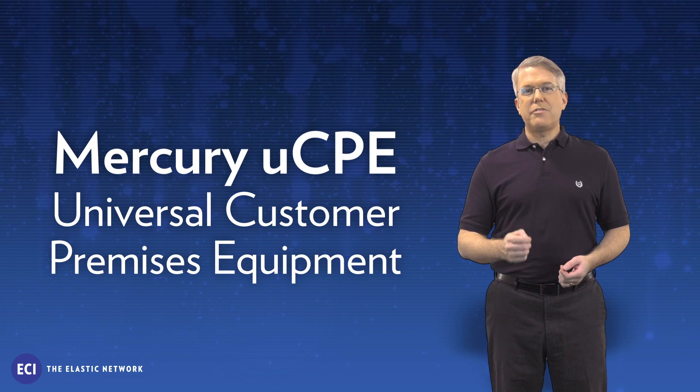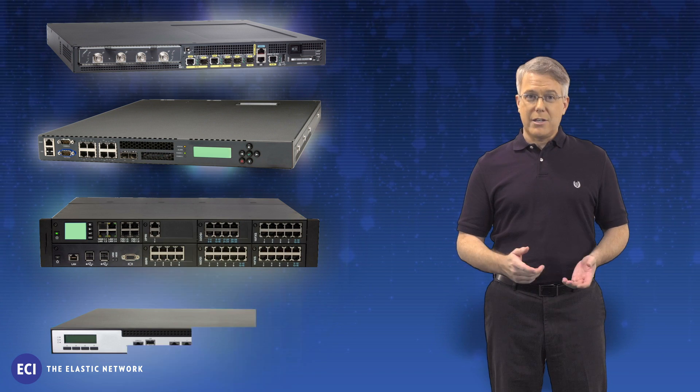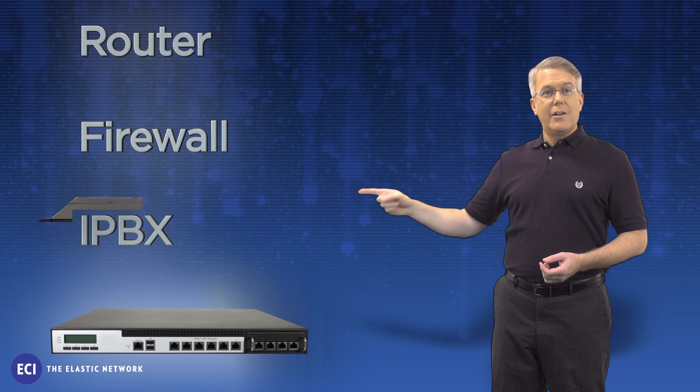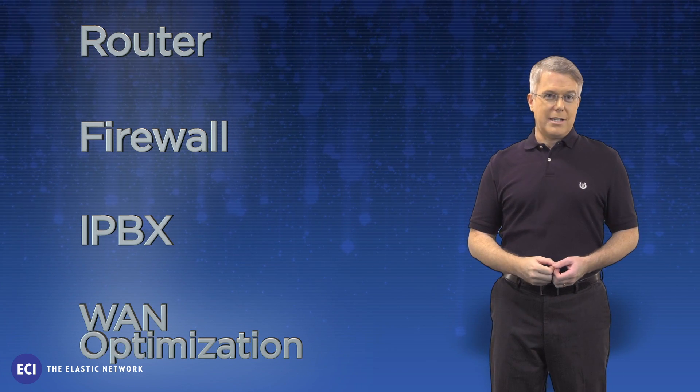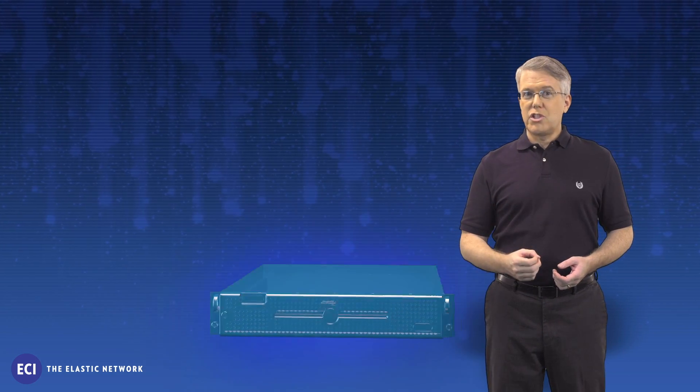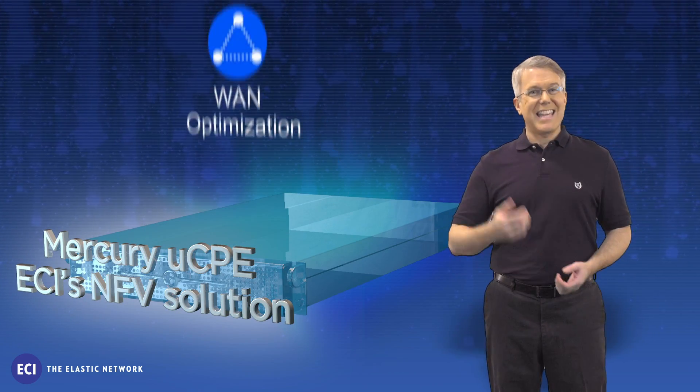Mercury is ECI's NFV solution. With Mercury's standard virtualization layer in MANO, you can mix and match best-of-breed VNFs from a library of either ECI or certified third parties. Mercury provides better efficiencies, more service agility, and saves both OPEX and CAPEX.